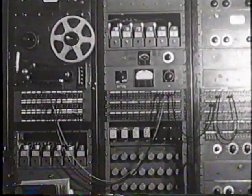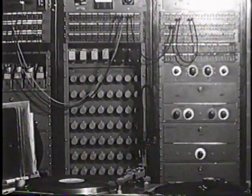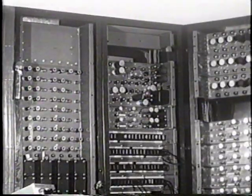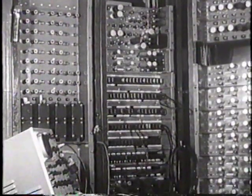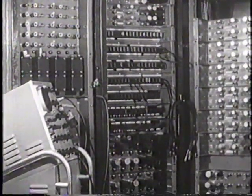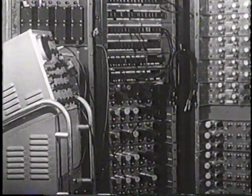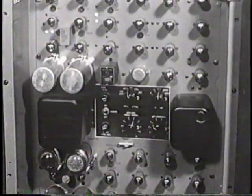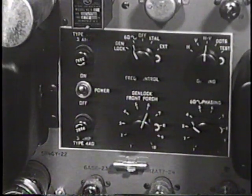Now we come to the control room, the nerve center of the television studio. Located in these racks are the audio circuits, preamplifiers, line amplifiers, patch panels, and so on. The video circuits involve video amplifiers, distribution amplifiers, stabilizing amplifiers, synchronizing generators, power supplies, and many other necessary circuits.